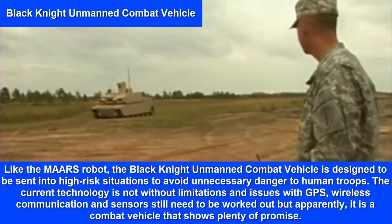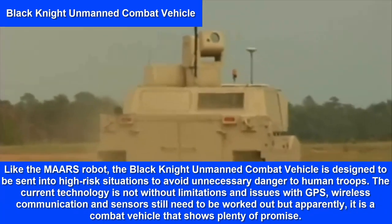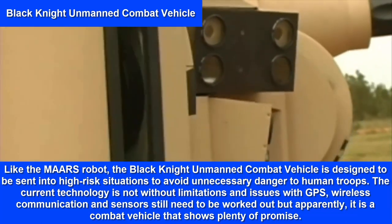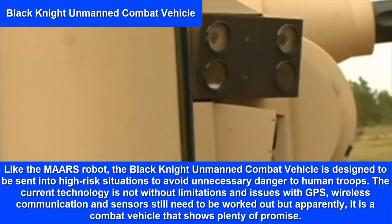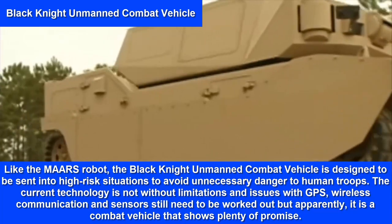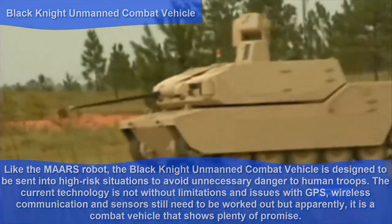Like the MAARS robot, the Black Knight Unmanned Combat Vehicle is designed to be sent into high-risk situations to avoid unnecessary danger to human troops. The current technology is not without limitations, and issues with GPS, wireless communication and sensors still need to be worked out, but it is a combat vehicle that shows plenty of promise.